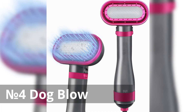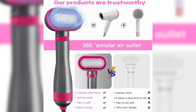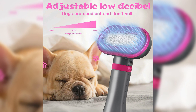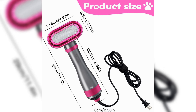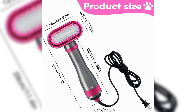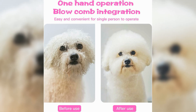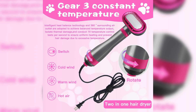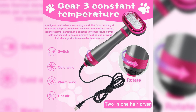Number 4: Dog Blow Dryer. This gadget offers several benefits for pet grooming. It features an upgraded 2-in-1 design with a hair comb, making grooming more convenient. Its 360° surround air ensures thorough drying coverage, while the three-stage thermostat provides optimal temperature control for pet comfort and safety. Suitable for small and medium-sized dogs and cats, this home dog hair dryer facilitates efficient grooming sessions, leaving your pets dry and looking their best.